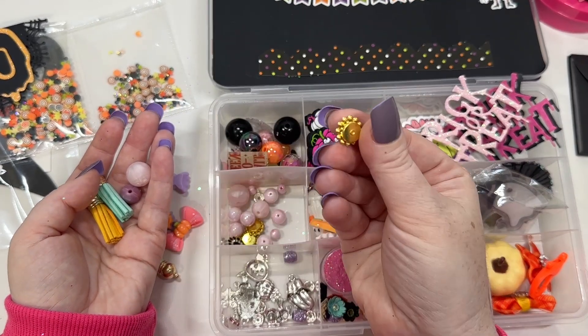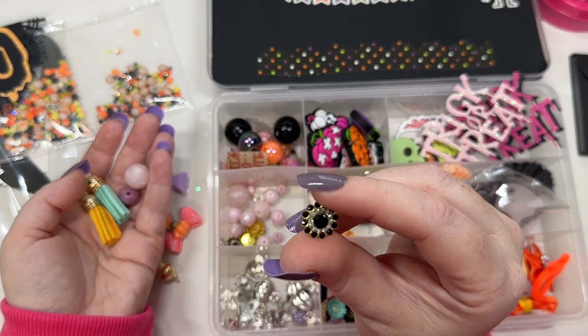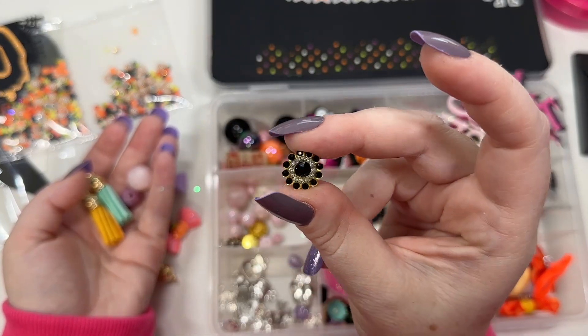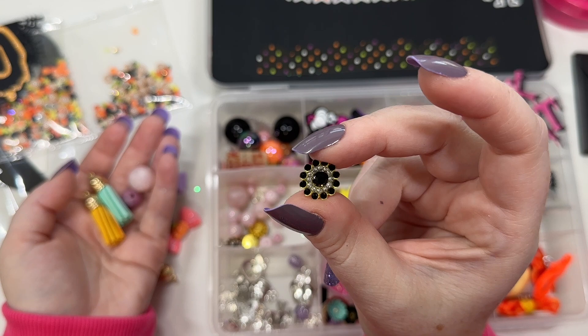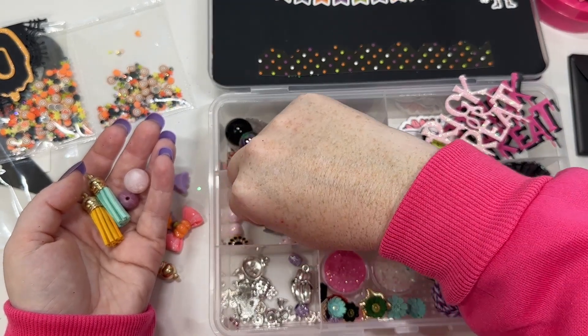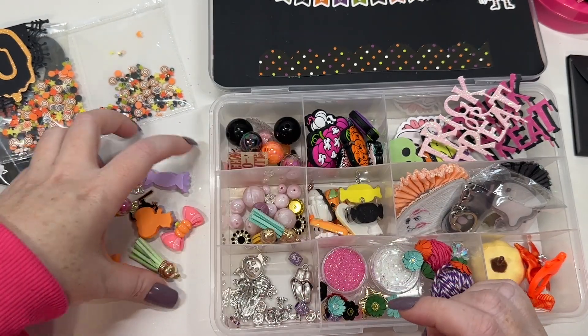And then she's got these like little cabochons — they're like diamante little bling flowers. But you could use these for flower centers on some bigger ones, those would be really pretty. She's got a bunch of those in there. A couple spacer beads, some more pretty pink beads.